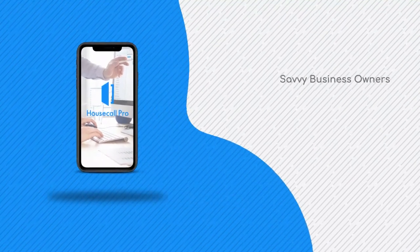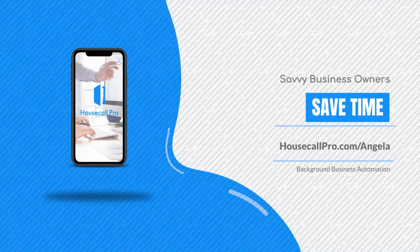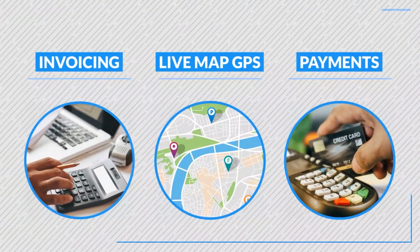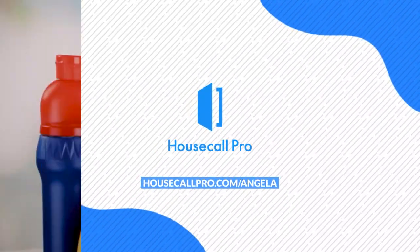Today's show is brought to us by Housecall Pro, which is the number one service software for service professionals. As a small business owner, you need help keeping track of all the details of every job — upselling, billing customers in advance, scheduling, and dispatching. Check it out at HousecallPro.com/Angela, and they'll walk you through a demo to see if it's right for you.